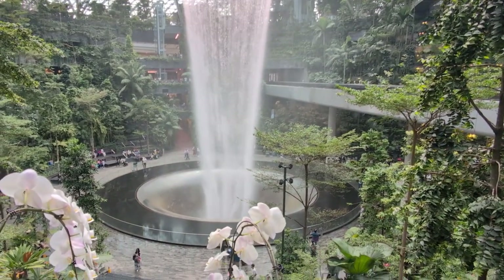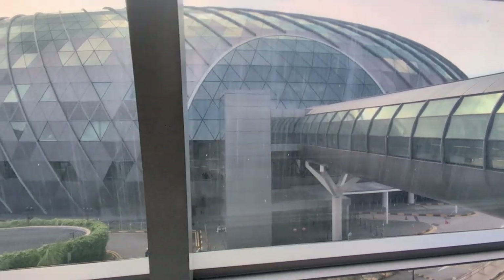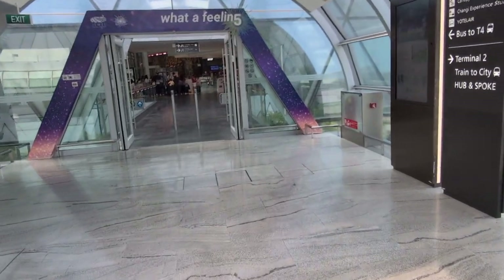Hi everyone, John Jackson is here from Singapore. Today we're talking about Jewel Changi Airport. It's located in Terminal 1. It's a huge and beautiful waterfall.